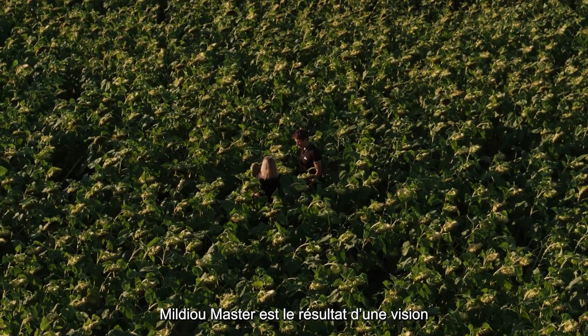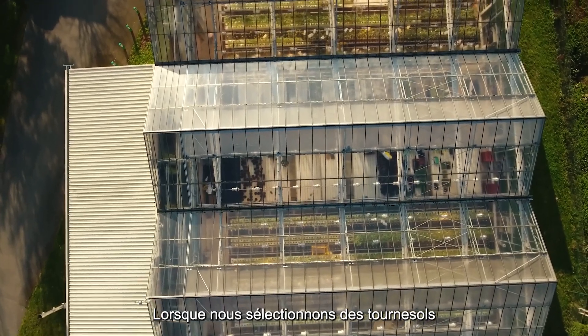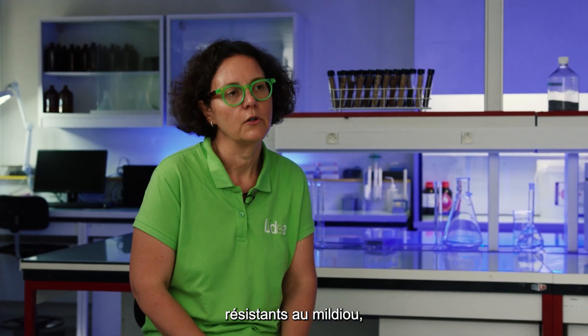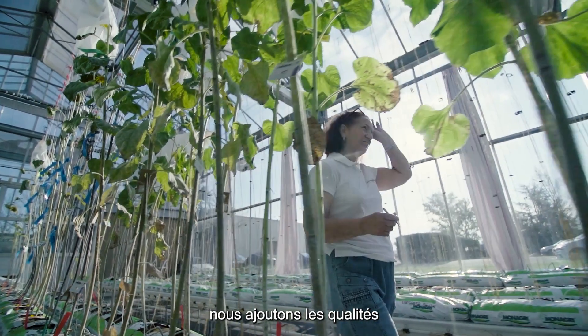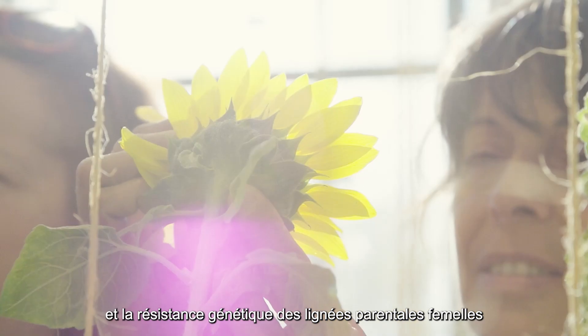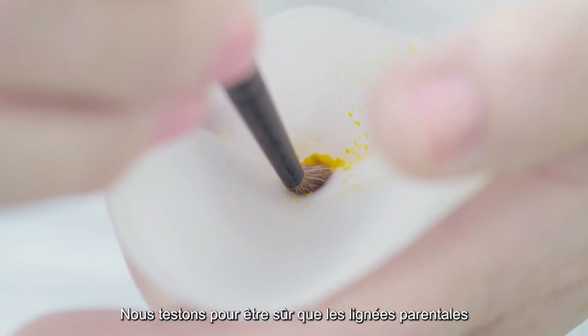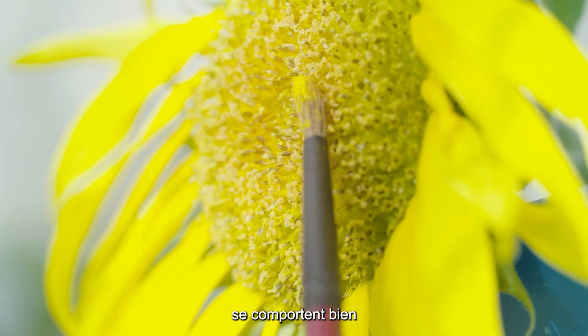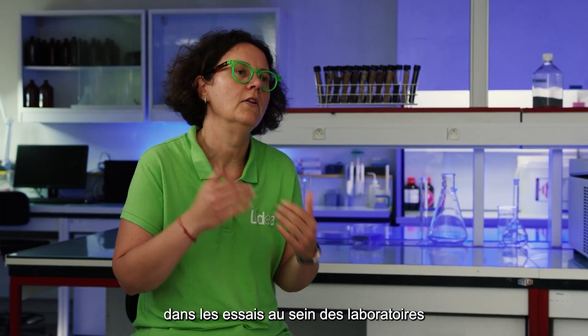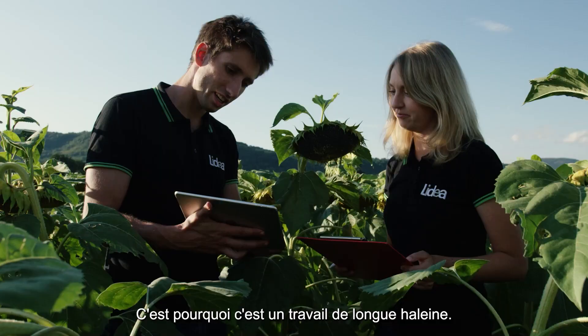Mildew Master is the result of a vision started maybe 30 years ago. When breeding sunflower for downy mildew resistance, we combine the genetic resistance qualities of the female parental lines with the male parental lines. It's a lot of knowledge — we test to be sure that the parental lines perform well in laboratory tests and also in the fields. That's why it's a long-term work.